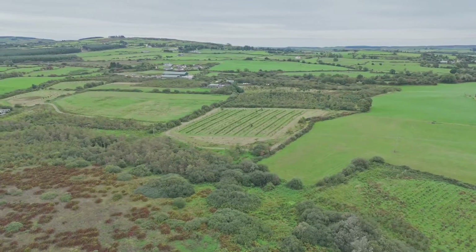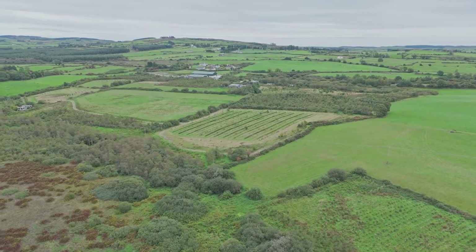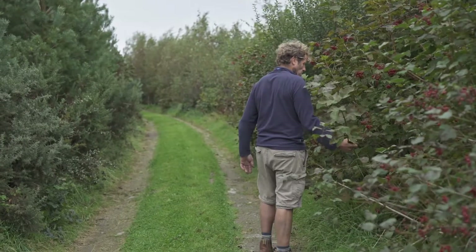With 25,000 trees plus growing, we're getting a small bit of shelter, a little bit of shade, a little bit of protection — but we need a lot more. So that's trees, that's the story, that's the farm.